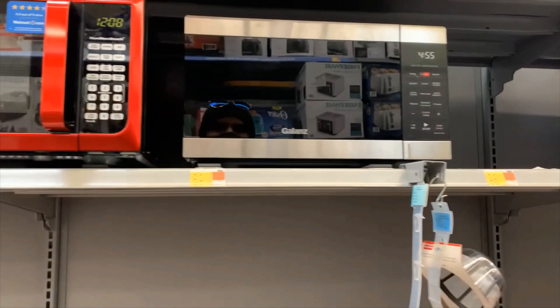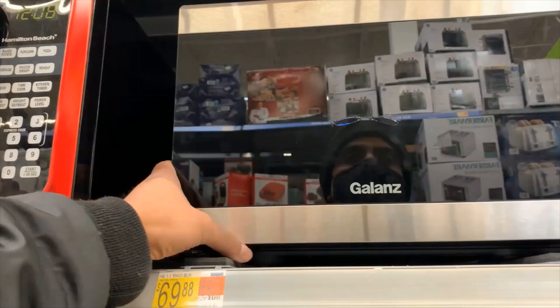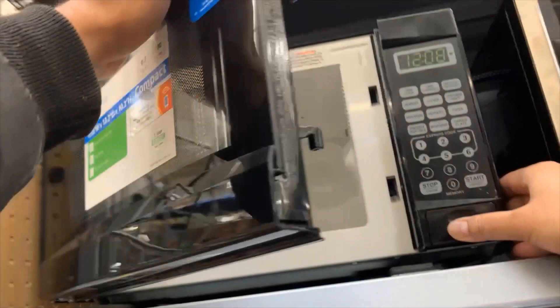This is a Galanz microwave, around $70. This is nice — let me see if I can open it. I can open this one and see. It looks pretty special and very nice. This looks spacious inside.